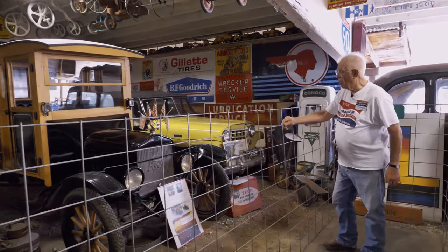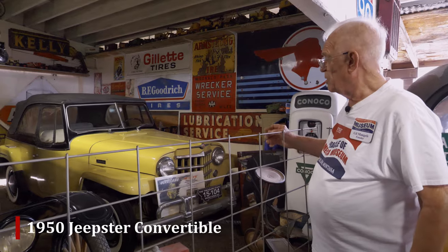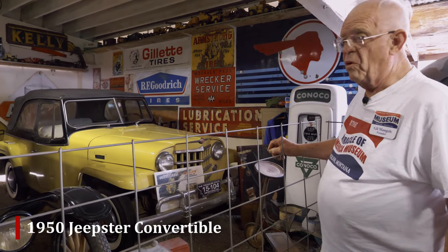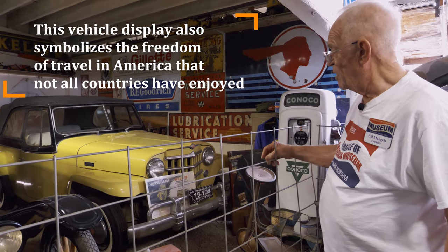And back here in the corner, we have a wonderful 1950 Jeepster. That was a sporty model of the Jeep — it was a convertible. We've had that in parades as well.